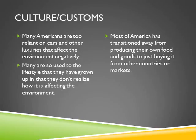Many Americans are too reliant on cars and other luxuries that affect the environment negatively. Many are so used to the lifestyle that they have grown up in that they don't realize how it is affecting the environment. Most of America has transitioned away from producing their own food and goods to just buying it from other countries and markets.